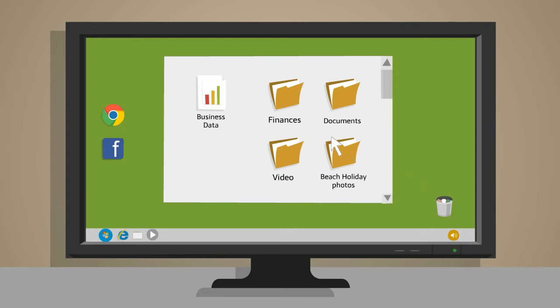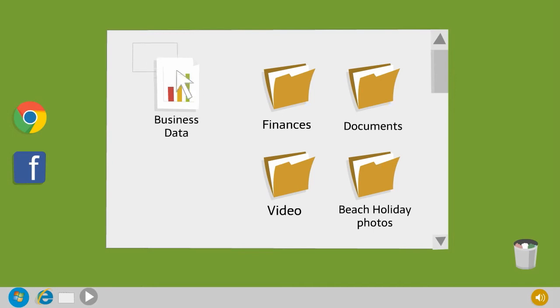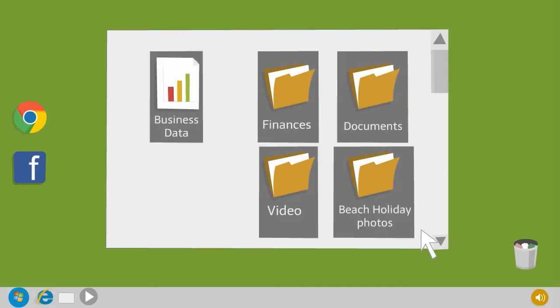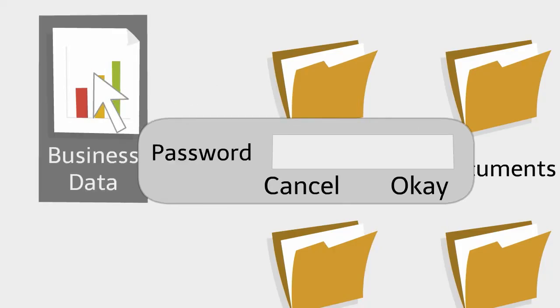The best part is, protecting your files is easy. You can protect one file at a time or entire folders of information with just a few clicks of the mouse and entering a password. That's it! To open a document, simply double click on it like normal and it will prompt you for the password prior to opening.